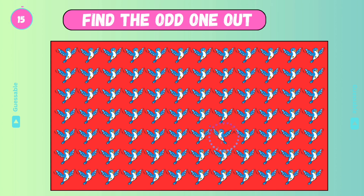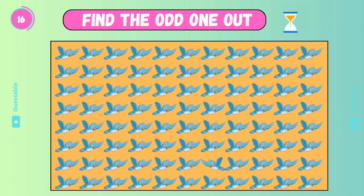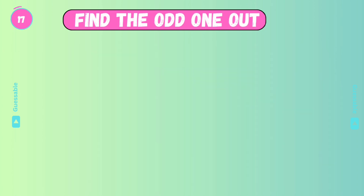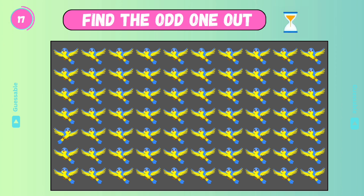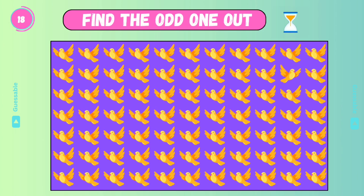Yes! Find the odd one! Yes! Find the odd one! Good. Check this one.